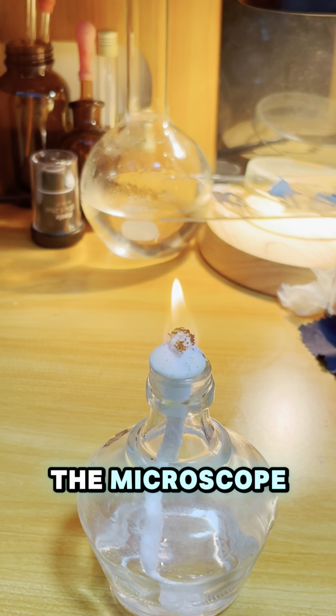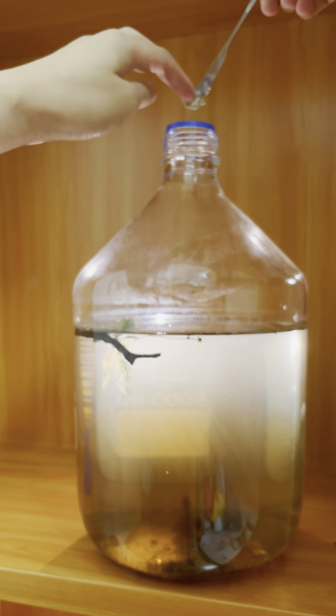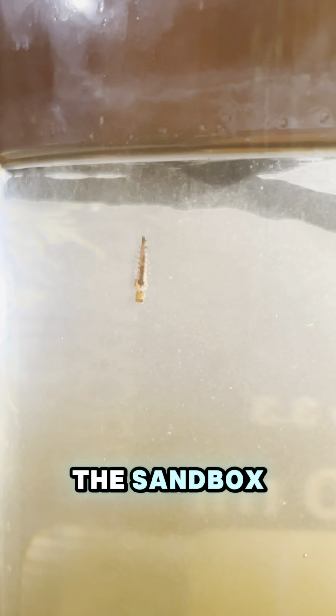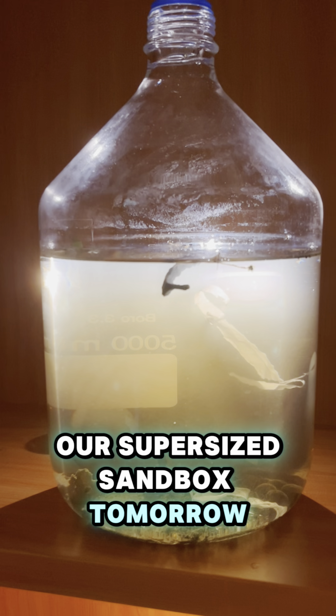We melted it and looked under the microscope. I cannot see any intact mold structure, but I do see spores everywhere. The circle objects covering the whole slide are spores. Next, ginger ale — give them some drink instead of just water. I just realized there is a mosquito larva in the sandbox. Will it survive until becoming a mosquito? Finally, toilet paper. We add germs again. Let's see what grows in our supersized sandbox tomorrow. See you then.